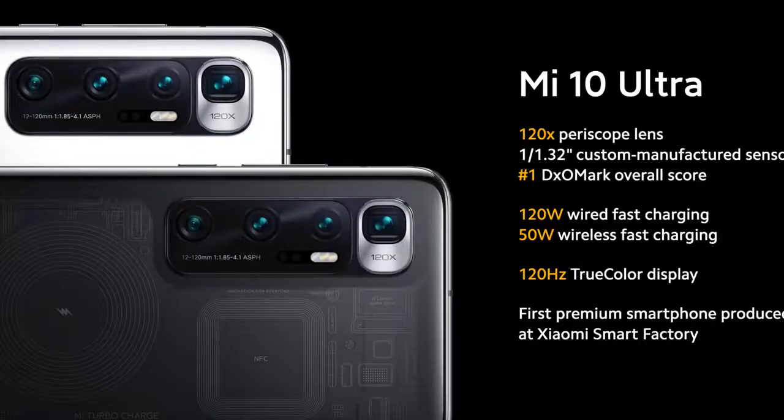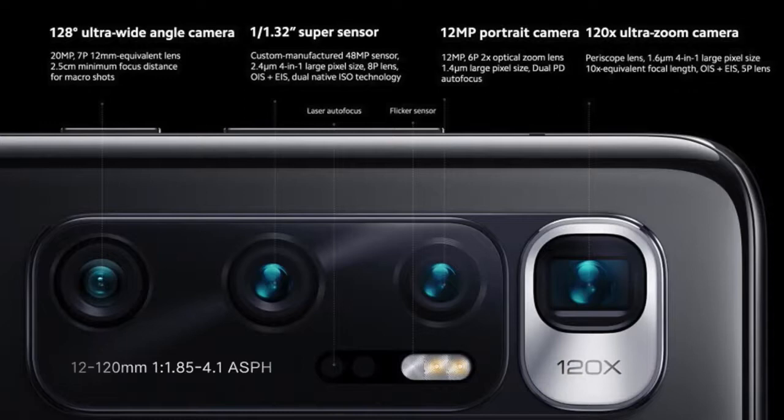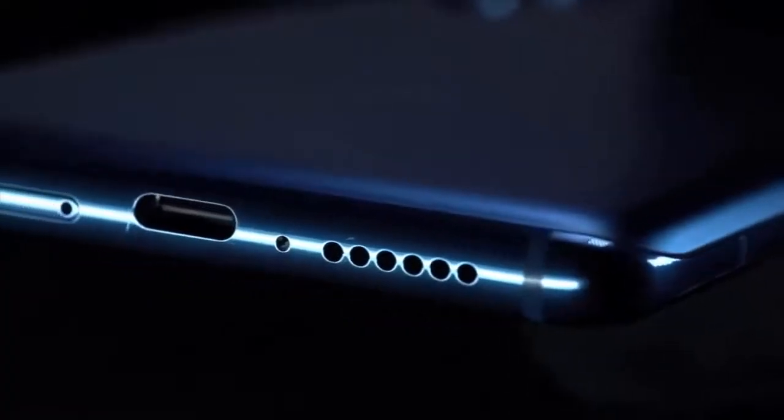Xiaomi has also made improvements to the ultra-wide camera. It offers an optical focal length of 12 millimeters, and even after distortion correction has been applied, we still measured 12.5 millimeters — the widest field of view of all ultra-wide cameras seen to date.